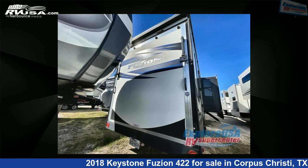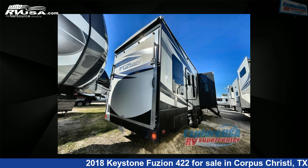For more information and pricing on this unit, and to see all units available for sale by Explore USA Corpus Christi, visit rvusa.com.